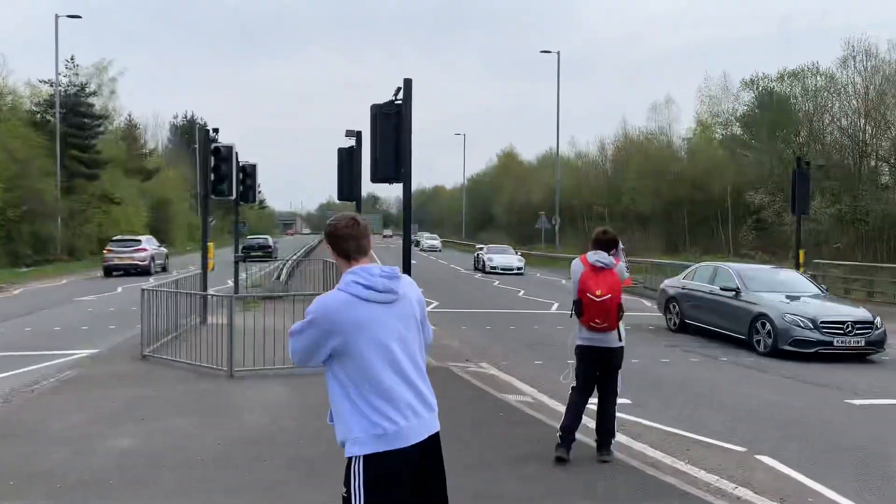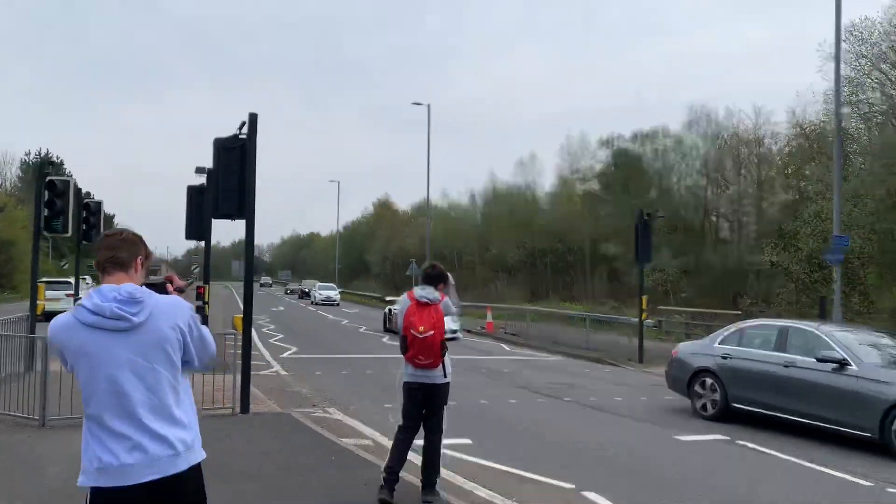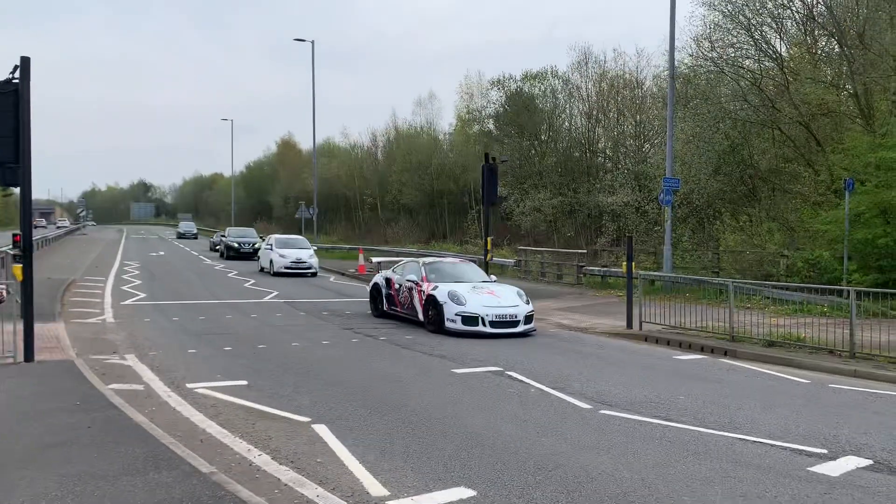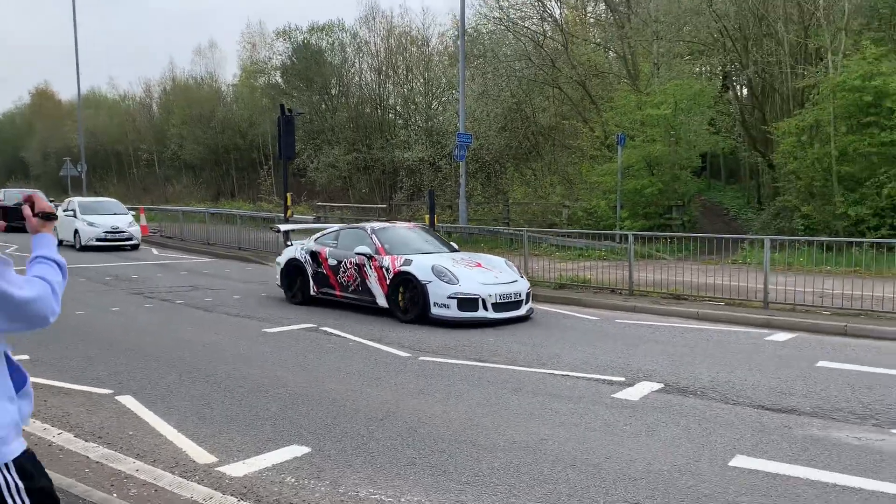I don't know what to film first. The Ferrari 612 gone that way, and the GT3 RS.